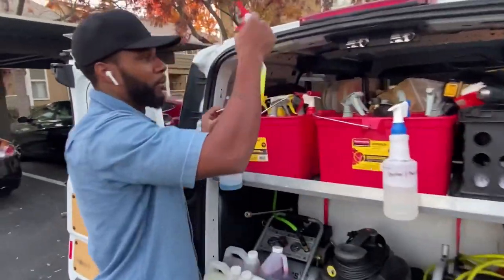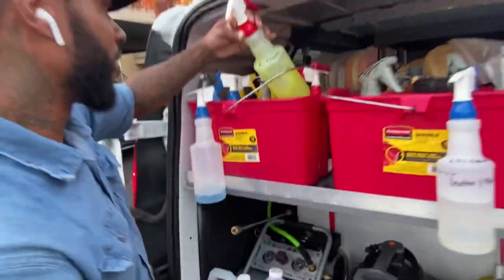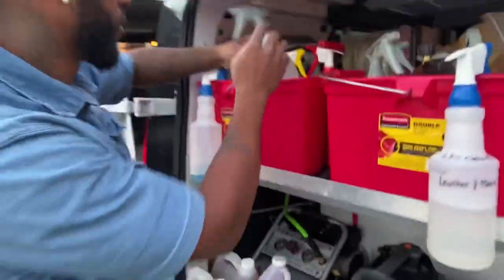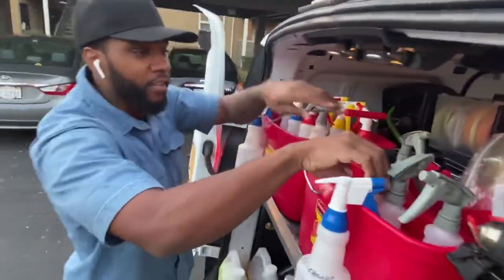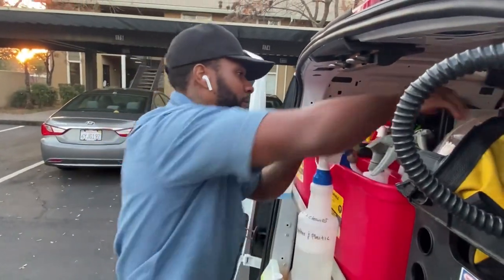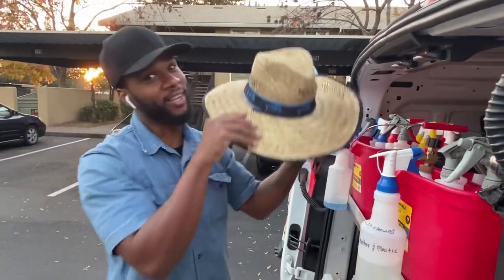Got all the chemicals — the bug cleaner right there. I label everything. We got the tire shine, and we got the foam cannon right here. Also got the sun hat — sometimes you gotta block the sun, man.